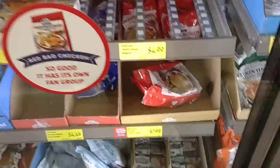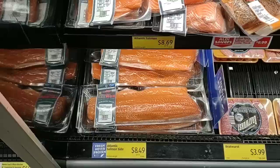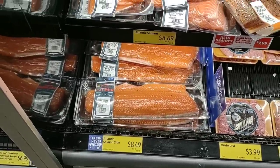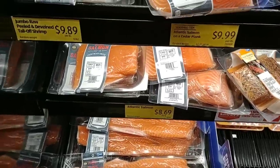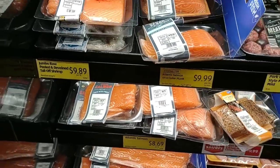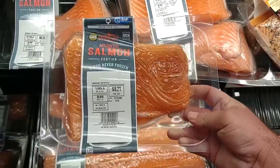They've got the red bag chicken in — grabbing a couple of those. Back here to one of my favorite spots: the salmon, same price — knock on wood. Atlantic salmon side here is $8.49 a pound. They do have cut-up pieces here at $8.69 a pound with random weights. This big piece for $9.21 seems like a pretty good deal.